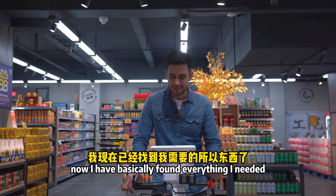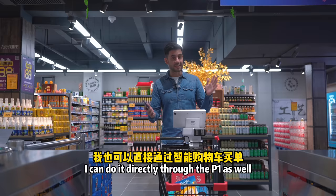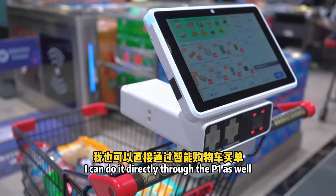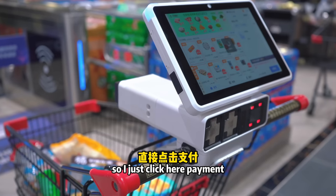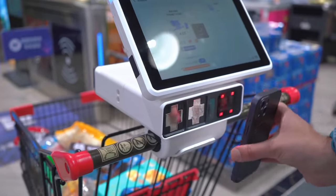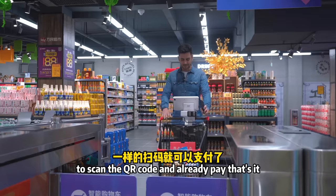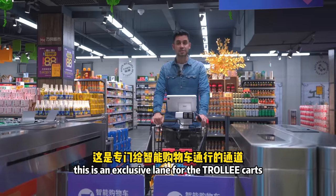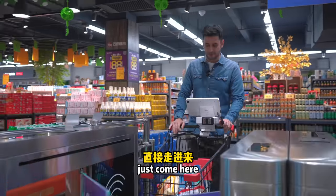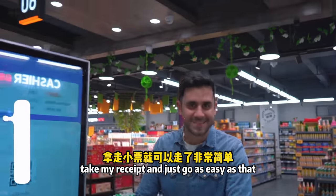Now I've found everything I needed and it's time for payment. I can do it directly through the P1 as well — I just click payment here and use my WeChat on my phone. Just scan the QR code and it's already paid. There's an exclusive lane for the trolley cart, so I just come here, take my receipt, and go. As easy as that.